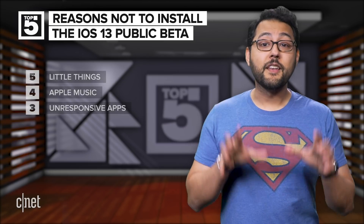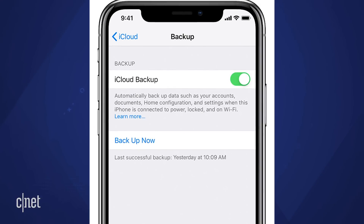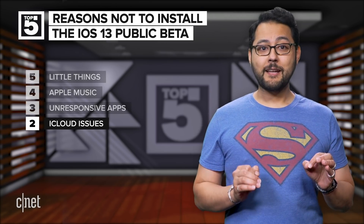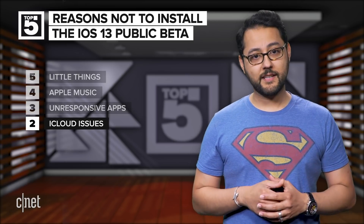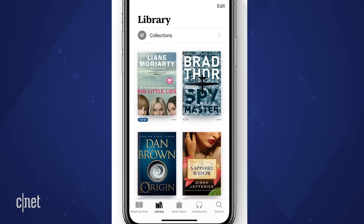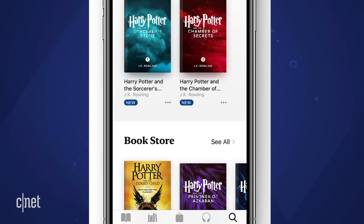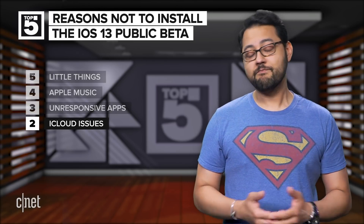Number two: there are a number of iCloud issues. If you try to manually back up your device to iCloud, the progress bar may never complete — though Apple says that doesn't mean the backup isn't complete. Some third-party apps might not be able to restore data to iCloud, but Apple doesn't list which ones on its site. When it comes to the Books app, books stored in iCloud Drive might take several minutes to appear in the library. Locally downloaded cloud items might move back to iCloud. Also, voice memos synced from iCloud might not play.